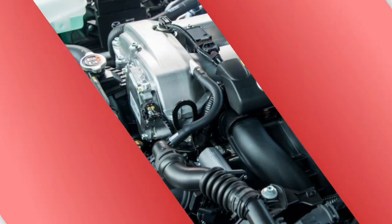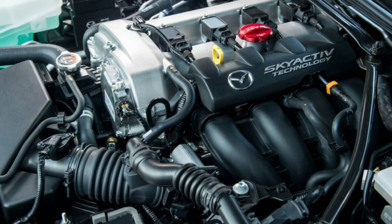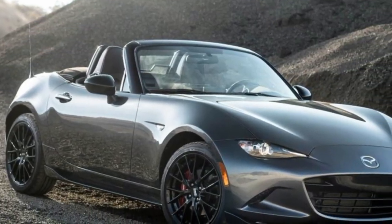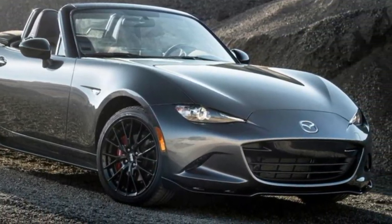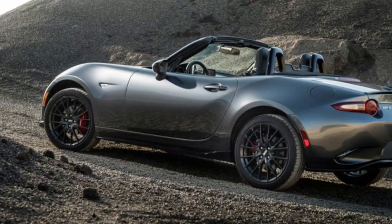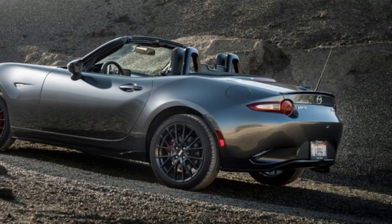The manual cloth top can be put up or down in just a few seconds, but shorter drivers may find the power-operated hardtop in the Miata RF to be even less of an inconvenience than the manual top. Standard equipment includes convenient safety features like a rear cross-traffic alert.